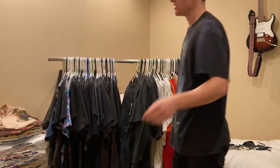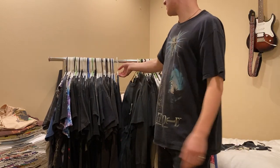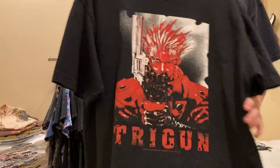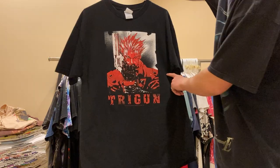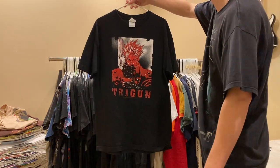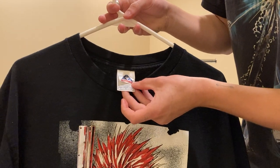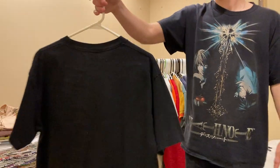Getting into the anime tees, starting with this Trigun tee, 2005 I think. You got Vash on the front, on this Triple A All Style, size large. Really nice tee.